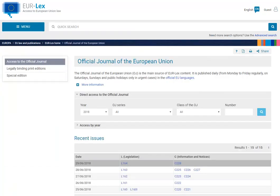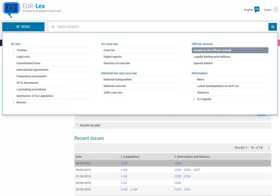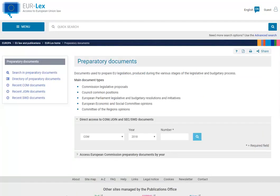On any other page apart from the homepage, you will be able to access the menu via a button just below the Eurolex logo. Additional menu items directly connected to the page you are currently viewing will be placed on the left-hand side.